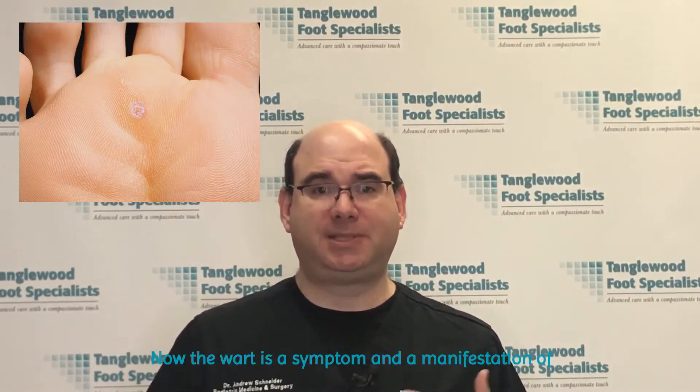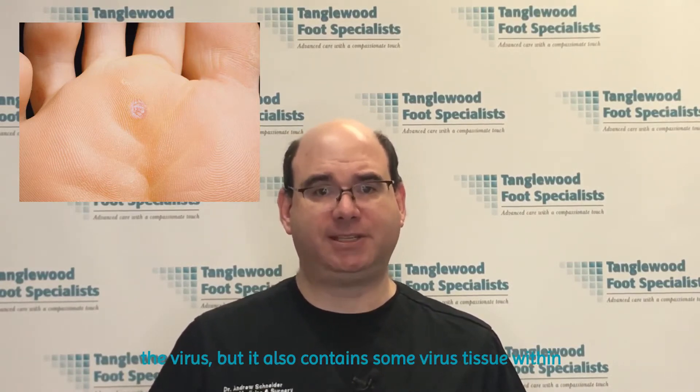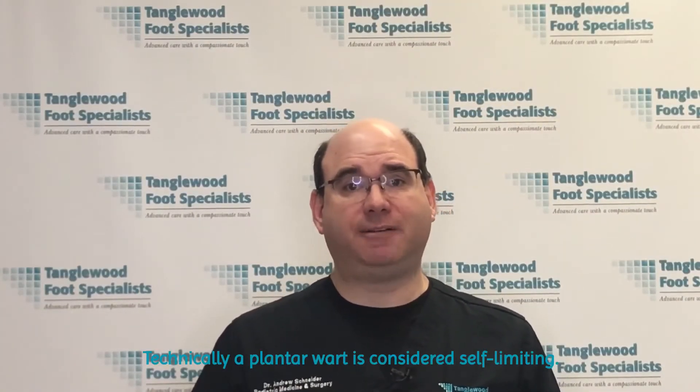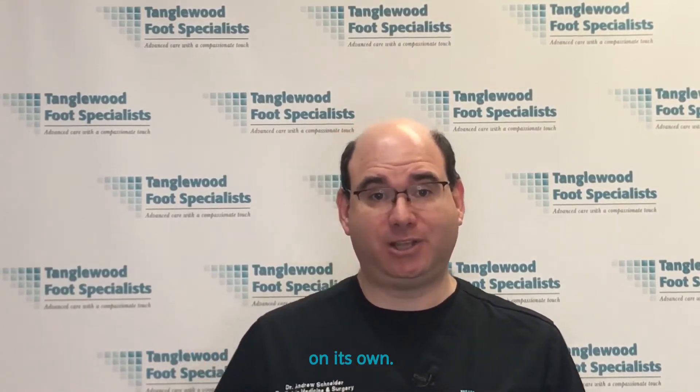Now, the wart is a symptom and a manifestation of the virus, but it also contains some virus tissue within itself. Technically, a plantar wart is considered self-limiting — that means if you do nothing, it should go away on its own.